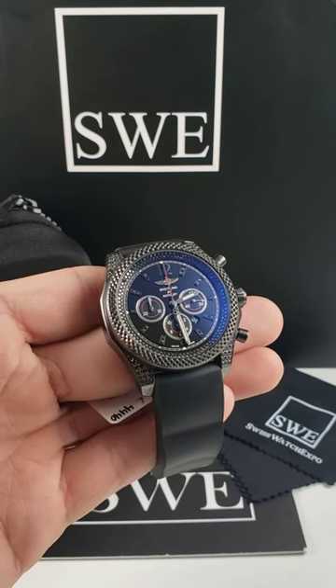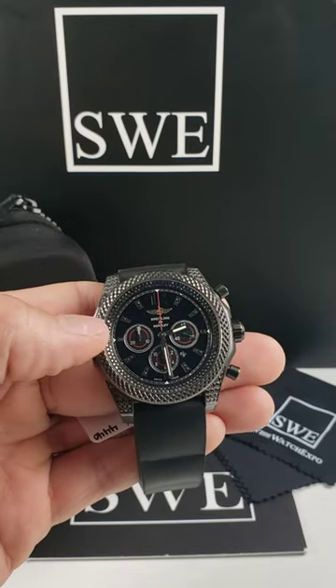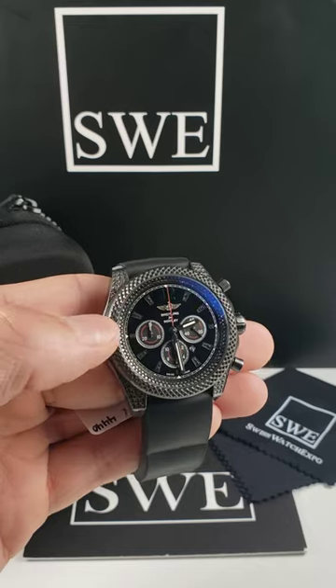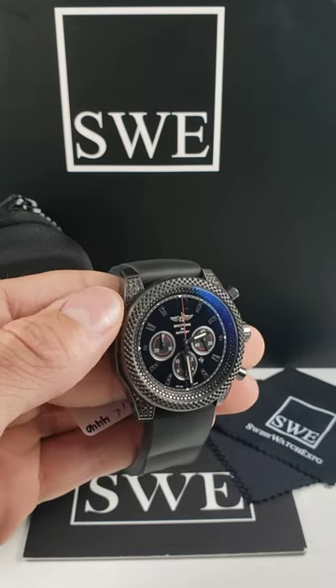You'll find that there are diamonds on the dial, not only at the hour markers but on the outside of the dial as well. It does have the signature Bentley bezel, as well as black diamonds on the lug.